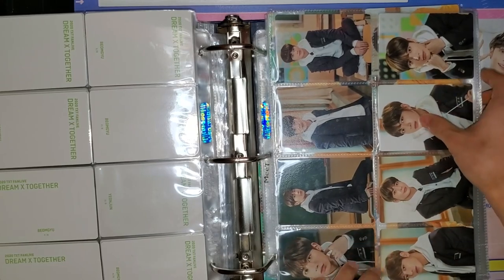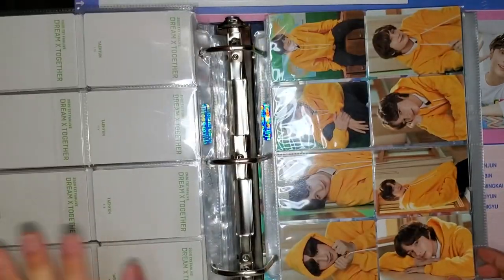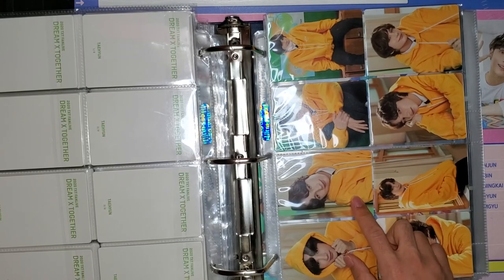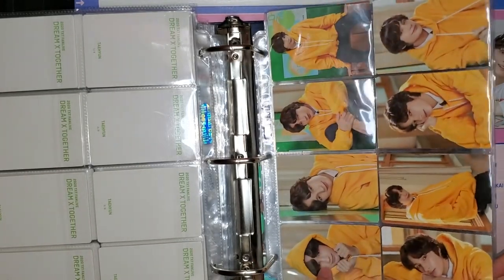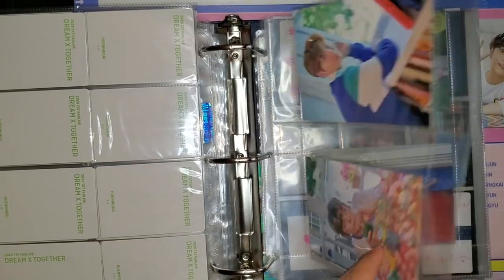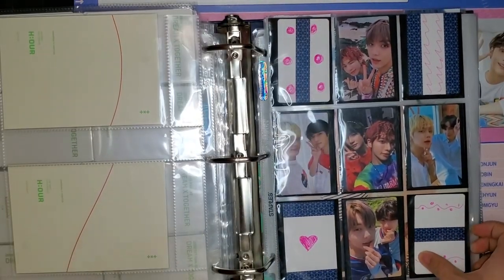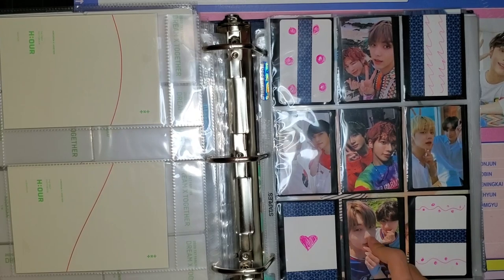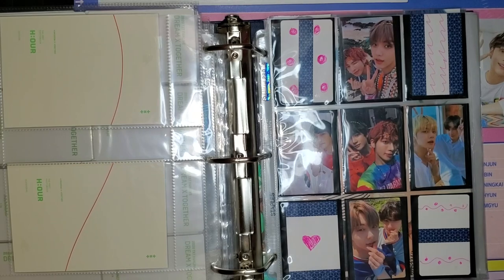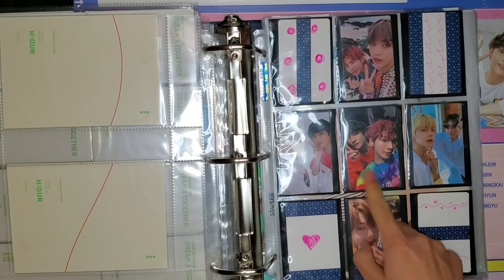Hyuninkai looks so adorable in his orange-yellow hoodie — he's just such a ray of sunshine. Here's the Our Photo Book section — the first one and the second one. The second one is easily one of my favorites, maybe I'm biased because they're my biases, but I love it. Definitely one of my all-time favorites.